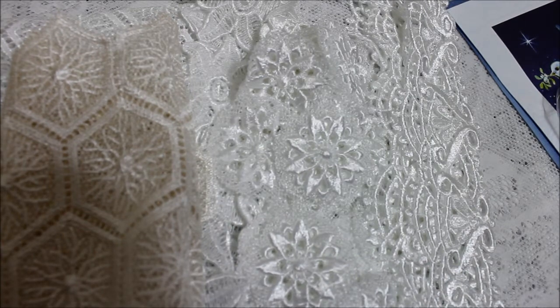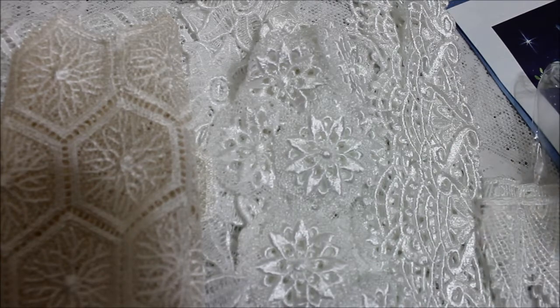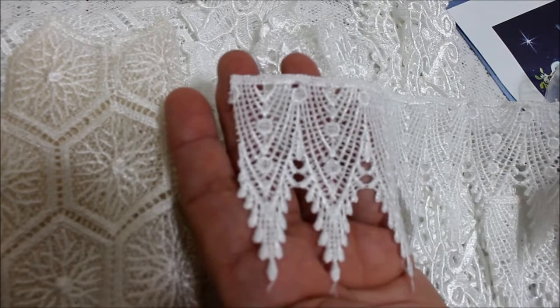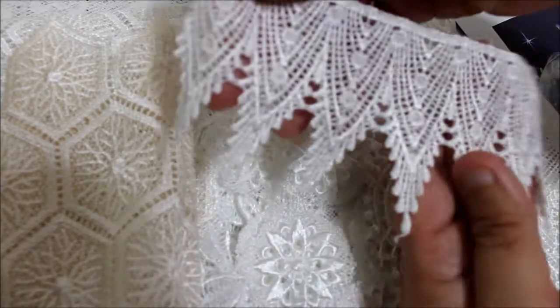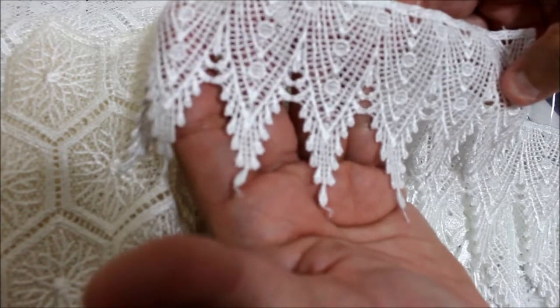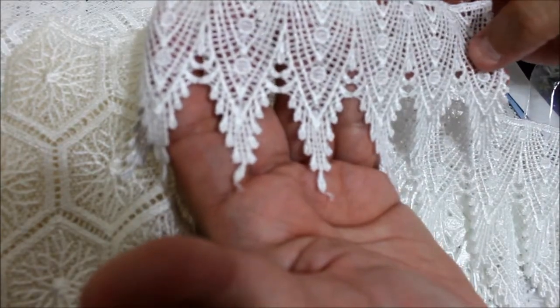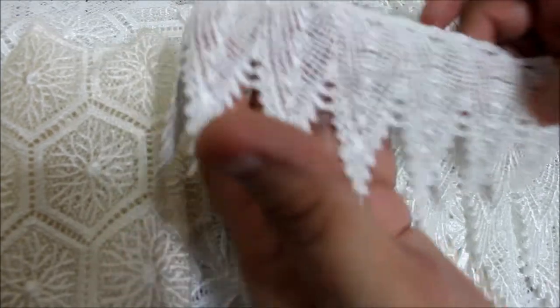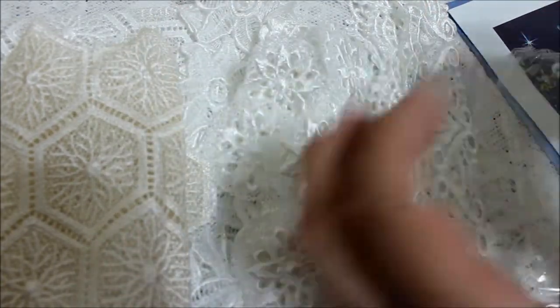I'm in heaven here girls - you know I love laces, and Lisa has sent me beautiful laces. Look at this one - look at the ridges on the bottom. How beautiful! Isn't that a beautiful finish for any project? I'm showing you both sides because either side is beautiful. Isn't that gorgeous? Thank you so much for sharing with me, Lisa.